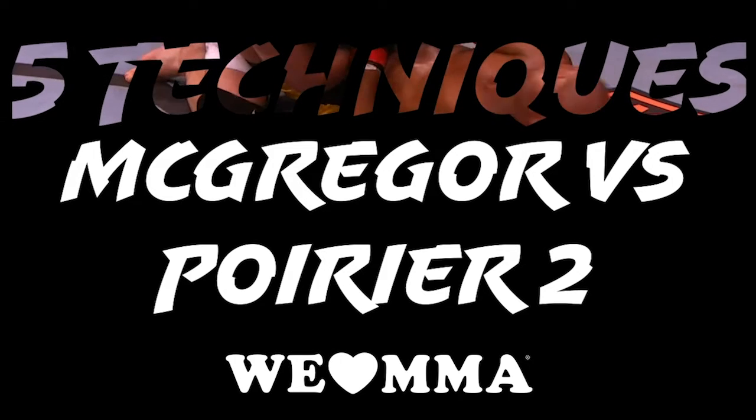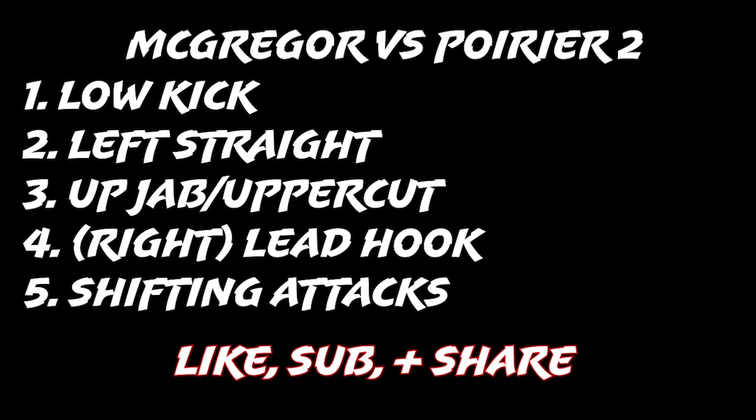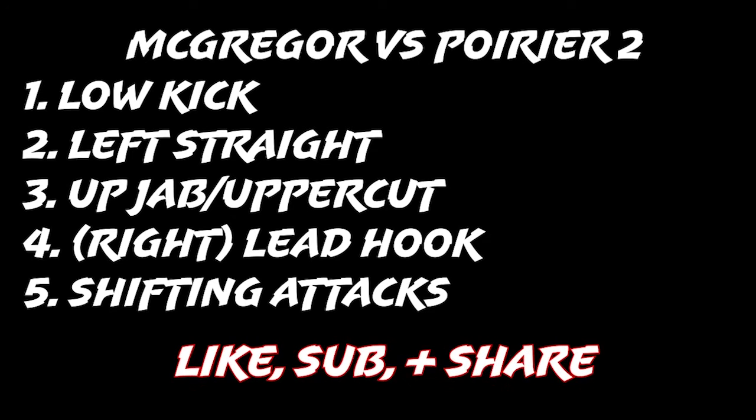Five techniques from McGregor vs. Poirier 2. Many were surprised by the outcome, but it can be explained with the interaction of a few different techniques.